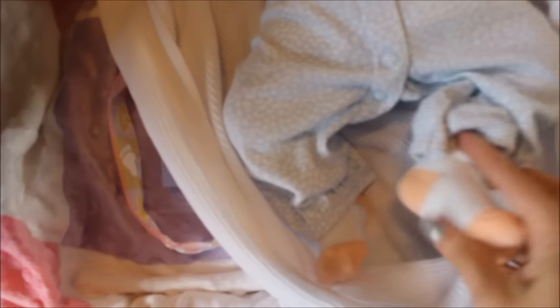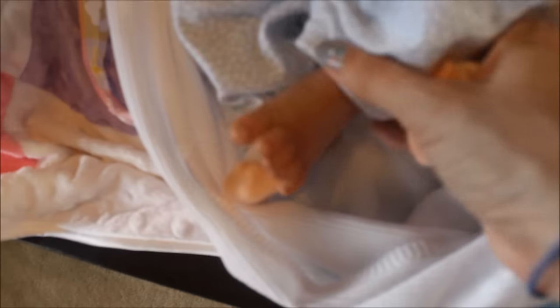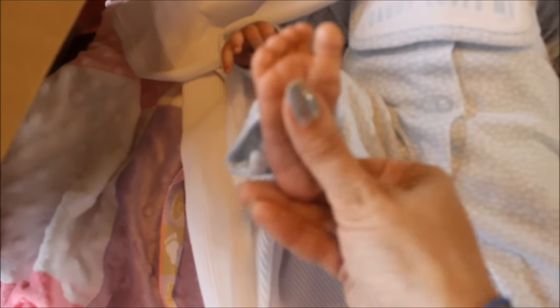Let's see her feet — let me take the socks off. Oh my gosh, look at those feet! They look so real — look at this one! Look at those wrinkles, and they're so squishy too. So cute! And it says 'Daddy loves me' on her outfit.